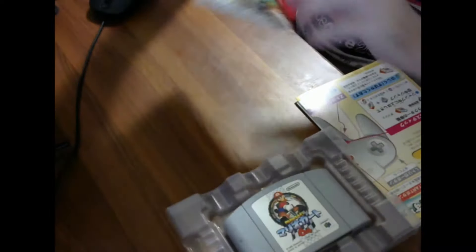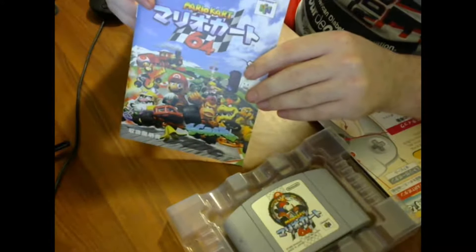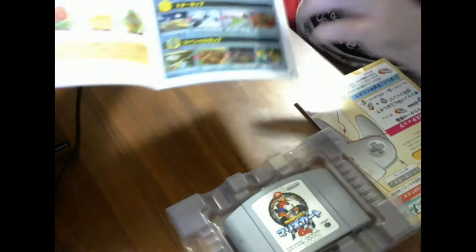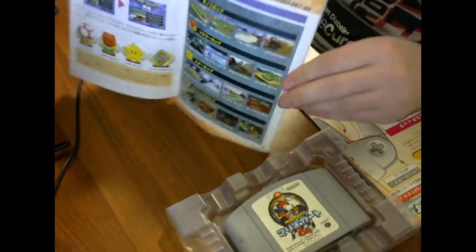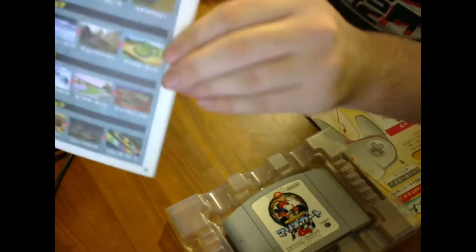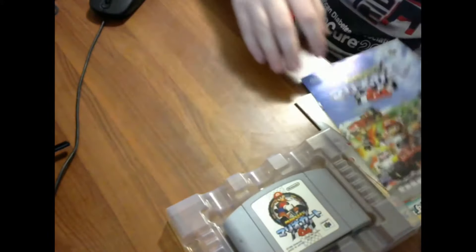Moving on, we've got the game manual for Mario Kart 64. I won't go through the whole manual, but it's got your basic game information — course information, item information, everything you might want to know.